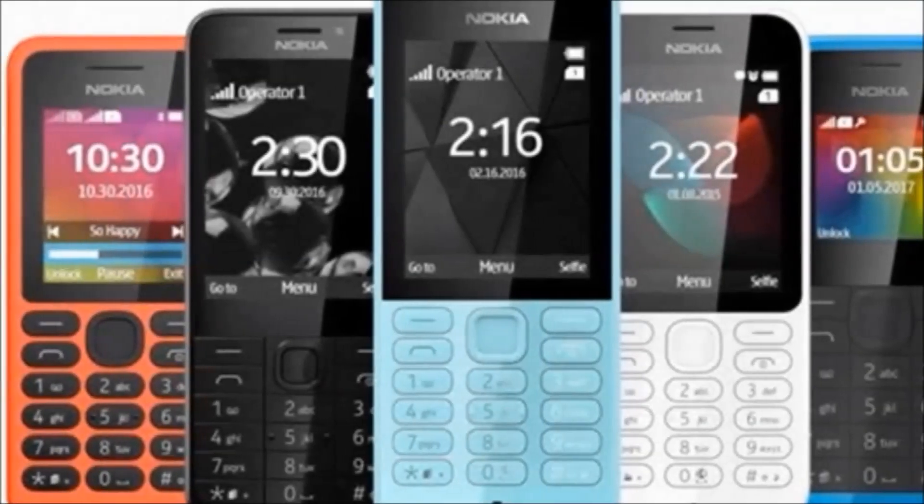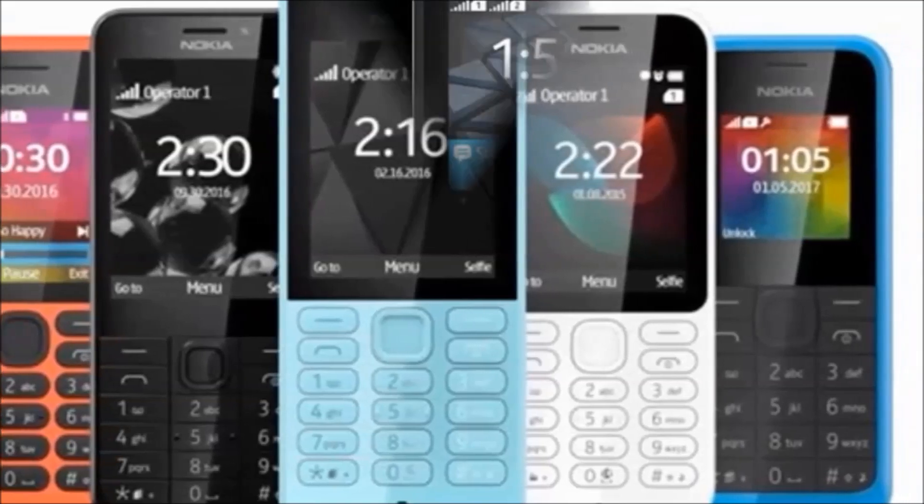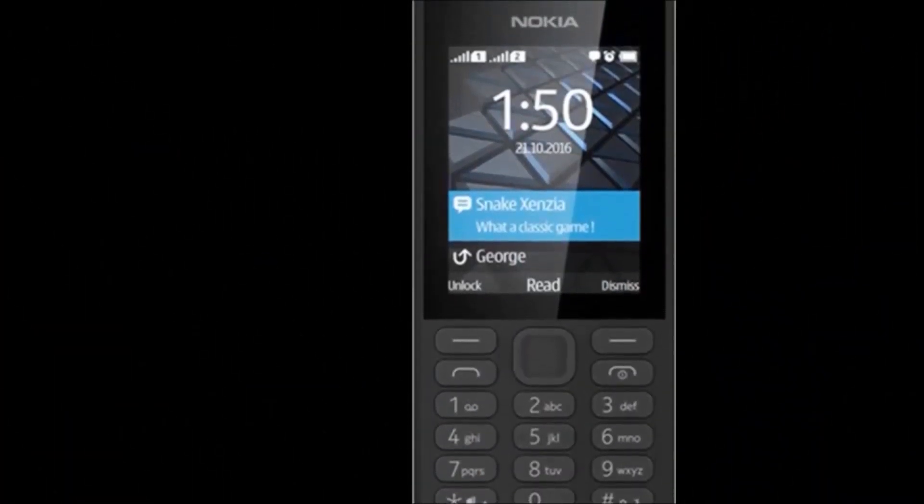Hi friends, how are you, welcome to my Dreamview channel. Now I am going to tell you about the Nokia 150 model mobile. First I will tell you about the features.